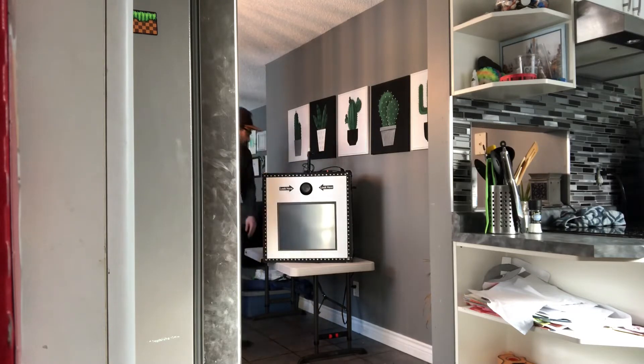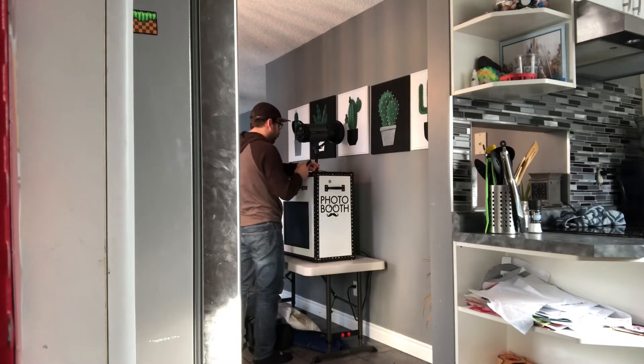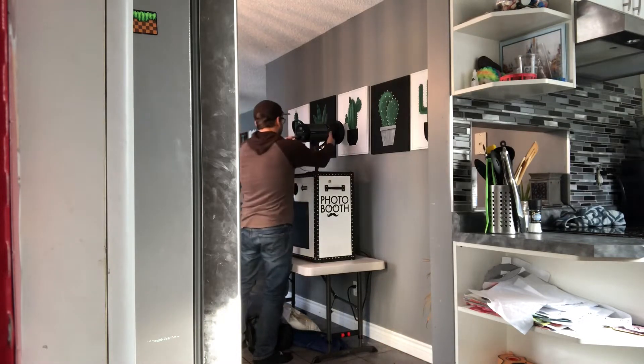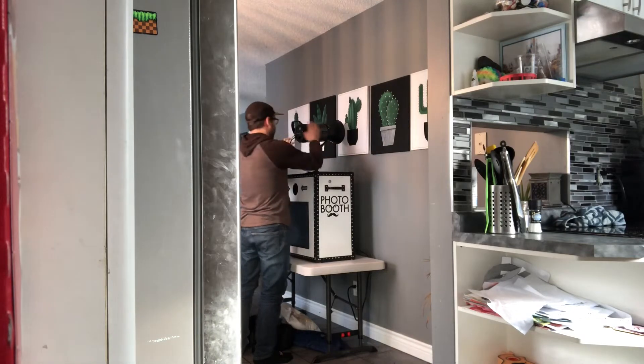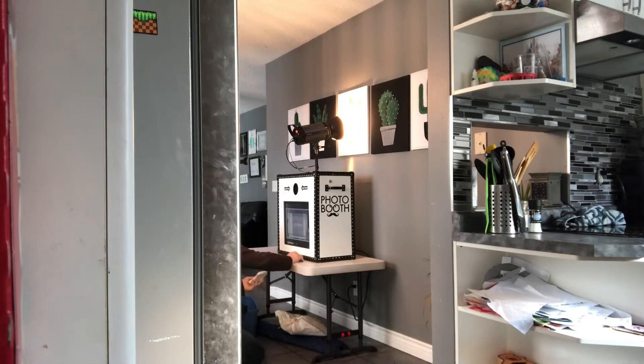So there are two cords: a power cord and a sync cord. The power cord brings power to the light, and the sync cord makes the camera tell it when to flash. Turn it on and it should be good. As soon as the booth boots up, you'll see it's already ready for your event, but you do have to hook it up to WiFi — that's where this little keyboard comes in handy. If there isn't WiFi at the event, you can always hook up to a hotspot on a cell phone.